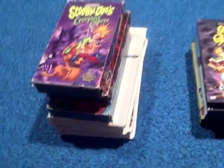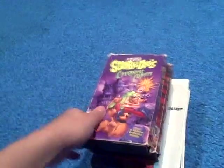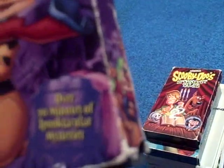Now we're on to my Scooby-Doo collections. If you remember, I showed this in my Scooby-Doo collection. This first one is Scooby-Doo's Creepy Escapers — it contains over 90 minutes of spook-tacular mysteries.